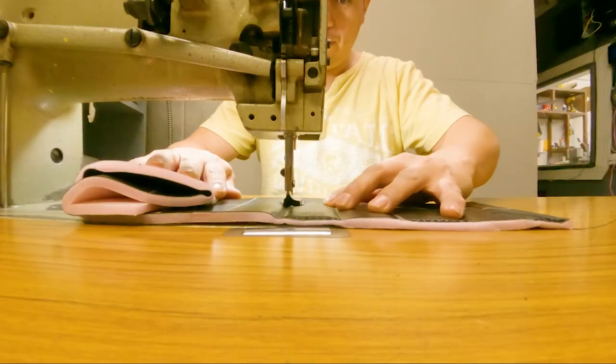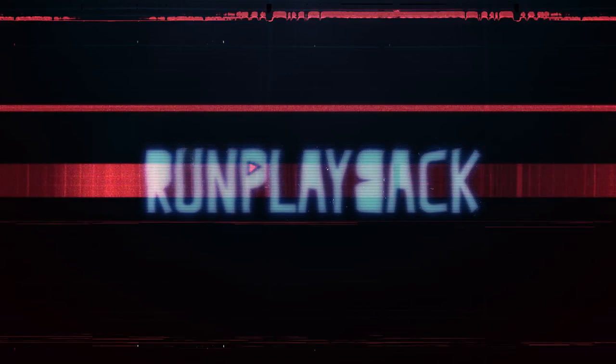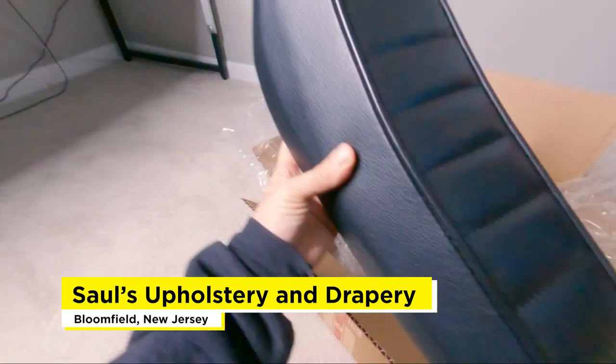So why is Saul's Upholstery one of the biggest names in custom e-bike seats? That's coming right up. Hey everyone, my name is Rick Cordero. Welcome to Run Playback, where we help you with video and tech tips to lead a more efficient and affordable lifestyle. Let's be creative and save money at the same time. In this video, we'll be visiting Saul's Upholstery, an industry leader in custom e-bike seats.